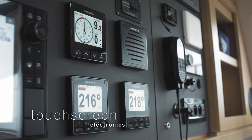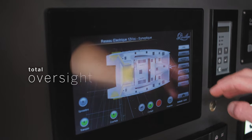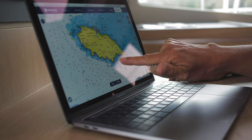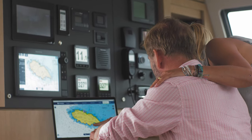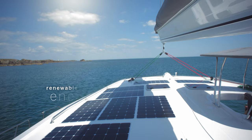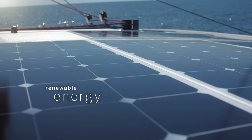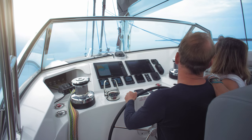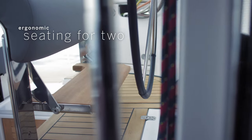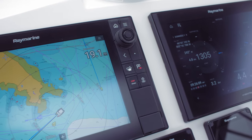Touchscreen electronics, digital switching and monitoring give you total oversight of the boat and her surroundings. The dedicated chart table in the saloon makes passage planning a breeze and also serves as a great desk. Our engineers are experienced with renewable energy and the coach roof can easily be fitted with solar panels. The view from the raised helm station is second to none. Ergonomic seating for two means the skipper need never be alone, while every conceivable piece of information needed to navigate is right at your fingertips.